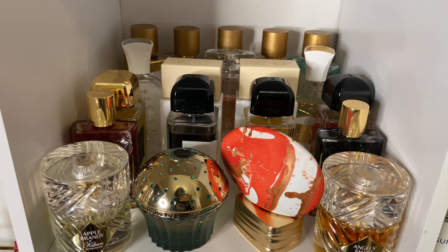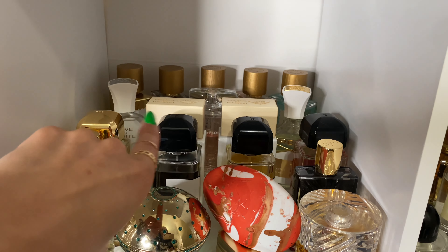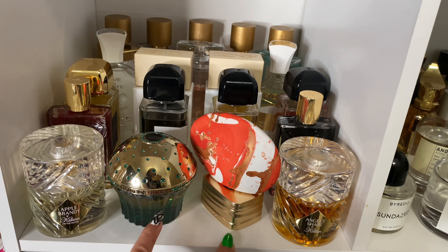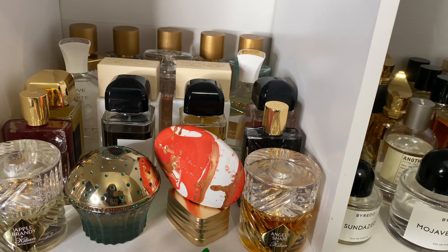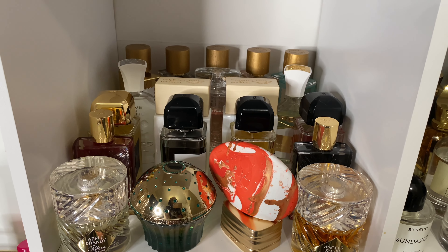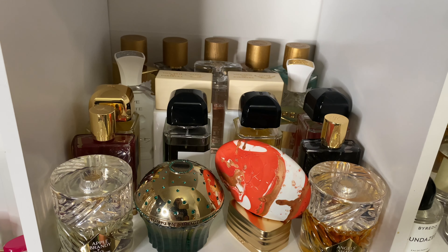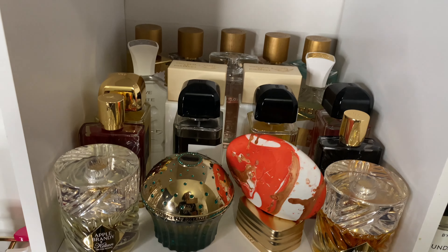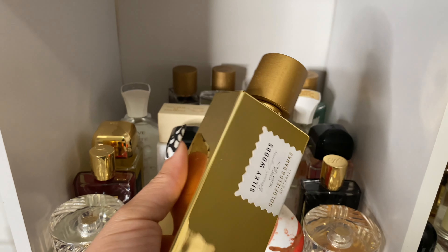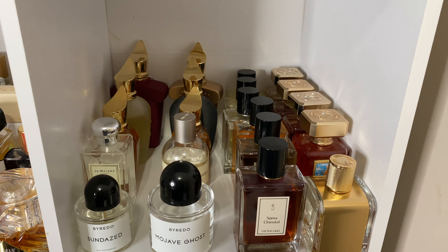Moving down to this section — I've got Geurlain, Creed, Giardini di Toscana, BDK, Kilian's, and just one House of Oud and one House of Sillage. It's not quite Thanksgiving yet so I'm going to leave Angel Share there. Let's go with Silky Woods — I have not worn that yet this season.